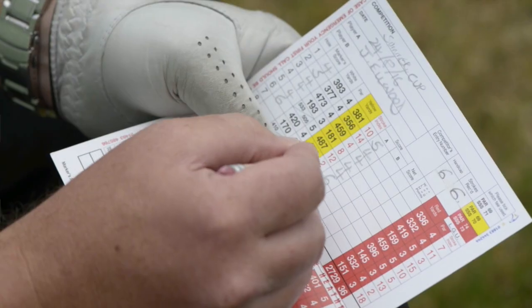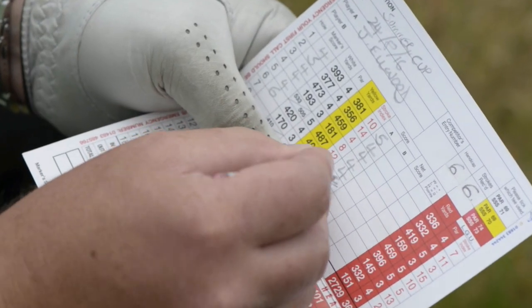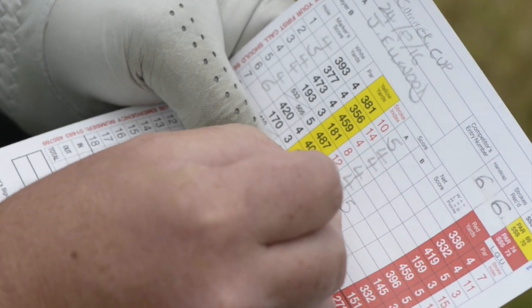Contrary to what some golfers think, you don't have to initial or sign for any mistakes on the scorecard against that particular hole. All you need to do is cross out the mistake, write the correct figure in, and then your signature at the bottom is enough to cover that off.